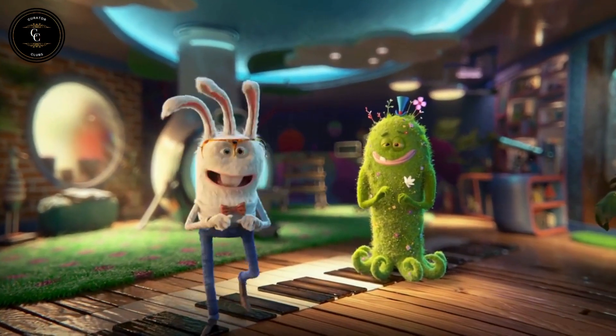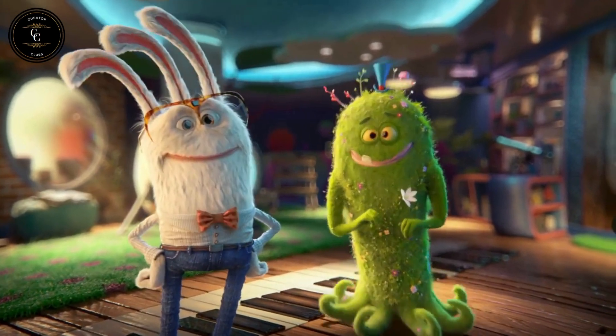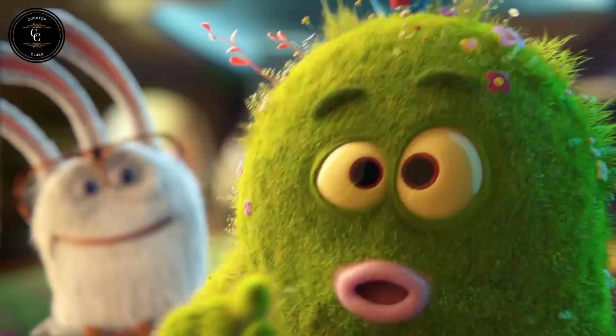Hello, friend. I'm Charlie, and this is Roger. We're imaginary friends of kids just like you.